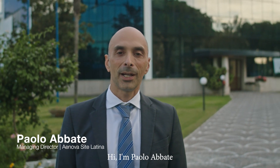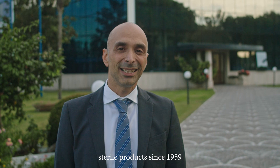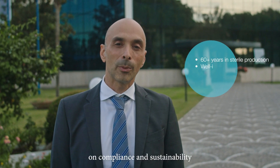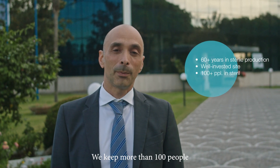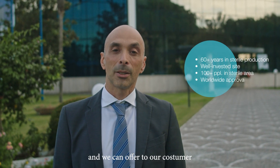Hi, I'm Paolo Abate and welcome to Latina. This site has been producing sterile products since 1959, always with a focus on compliance and sustainability. We keep more than 100 people trained in clean rooms and we can offer to our customers passion, productivity and knowledge.